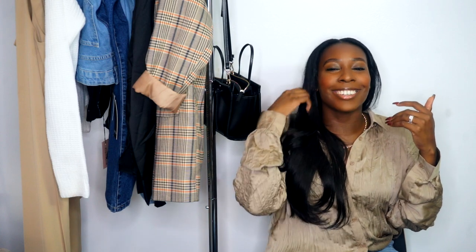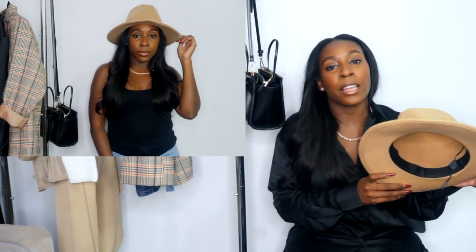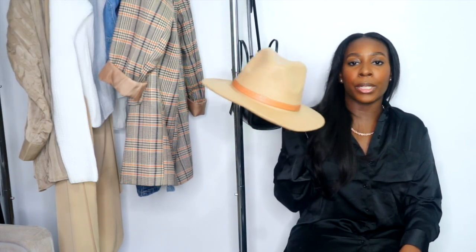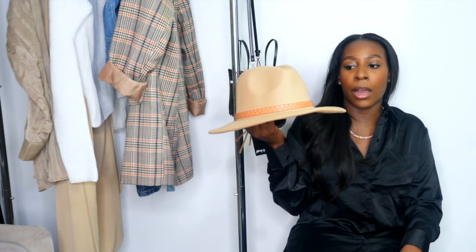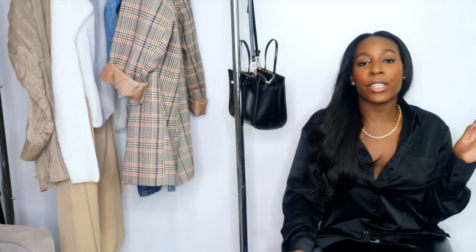I'm just really into neutrals and earth tones this fall, so I needed this top. The next thing I want to talk about is this hat. If you know me, I am such a hat fanatic during fall and winter. I love fitting a nice hat over some bundles or a wig — it just spices up your outfit. I got this hat for ten dollars on nastygal.com. It's super cute, kind of western-looking. I'd probably wear it with white — maybe a white button-up — still figuring it out, but it was ten dollars.